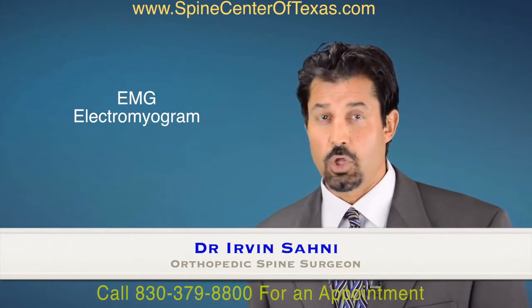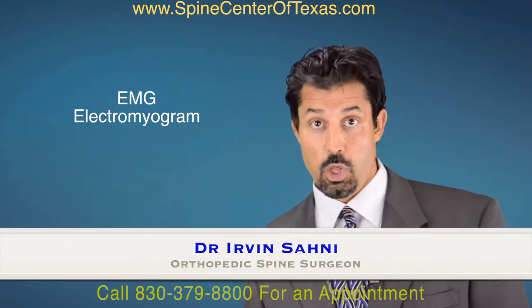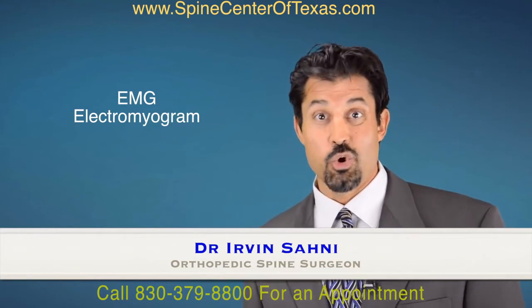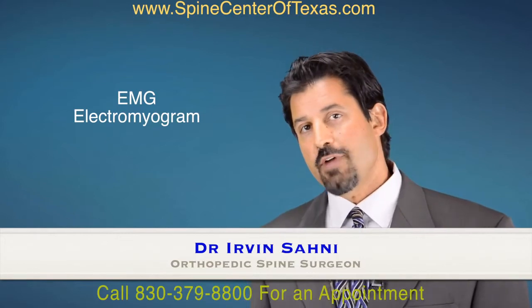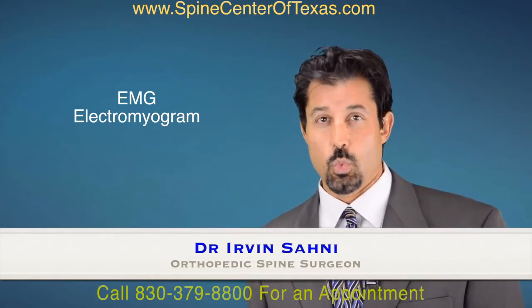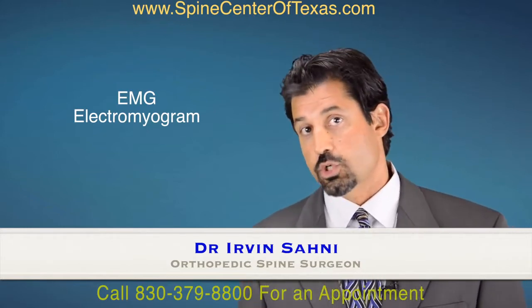Someone can have a large herniated disc in their neck, or even in their low back, and this can result in a normal nerve test. Many people wonder how that's possible. A nerve has to be compressed significantly — typically for at least six weeks, though this isn't always the case — before it will start to show damage.